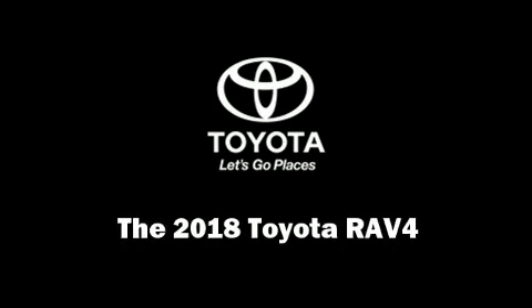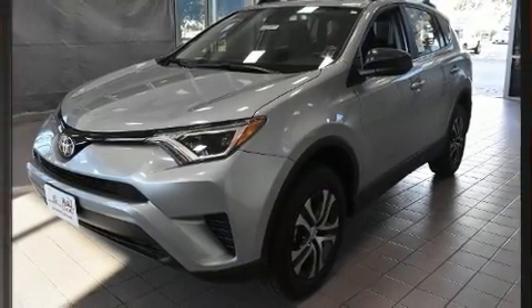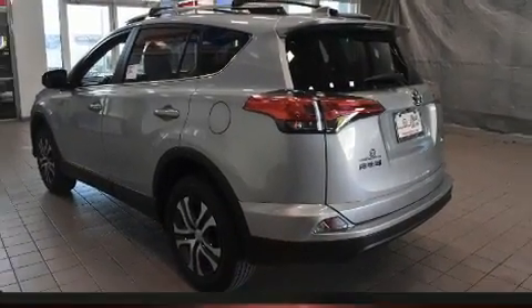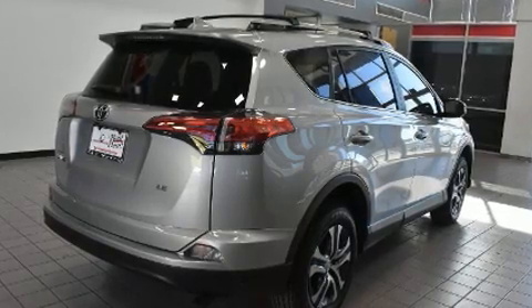Sensibility and practicality define the 2018 Toyota RAV4. Under the hood you'll find a four-cylinder engine with more than 170 horsepower, and for added security, dynamic stability control supplements the drivetrain. Top features include power windows, a tachometer, a trip computer, lane departure warning, remote keyless entry, and air conditioning.